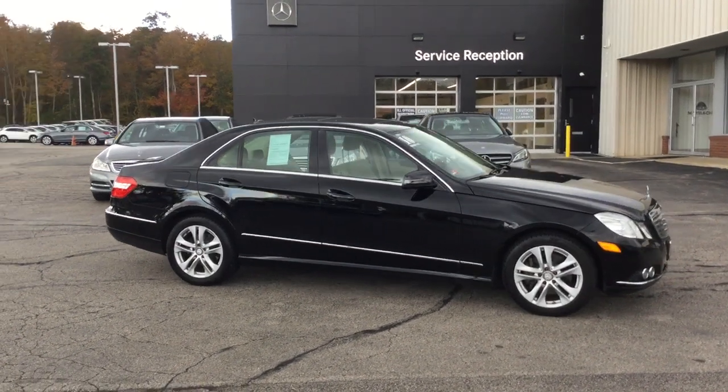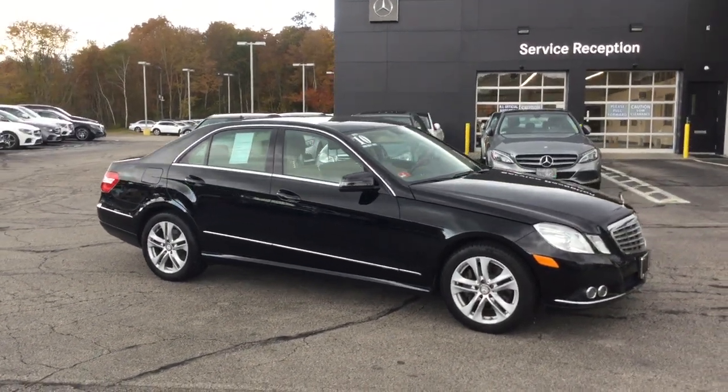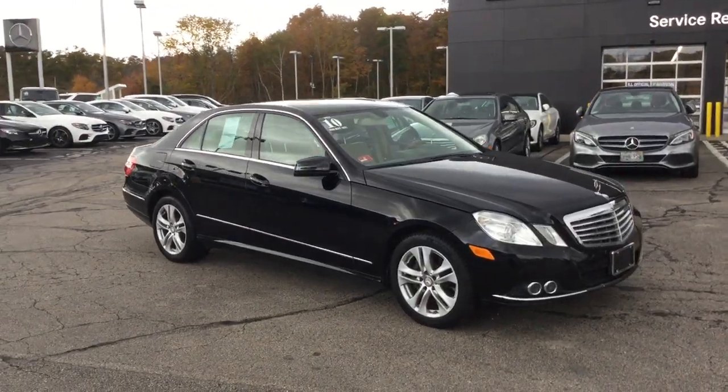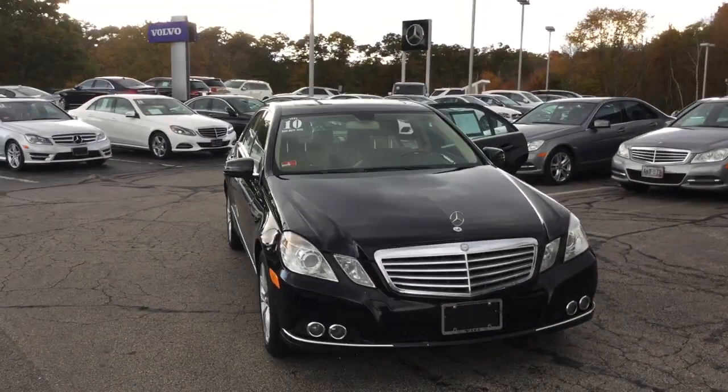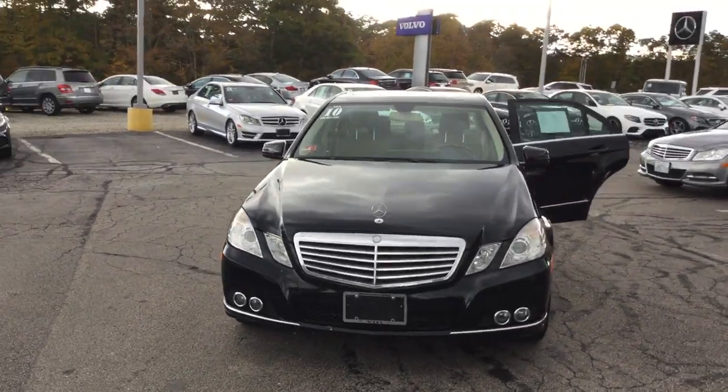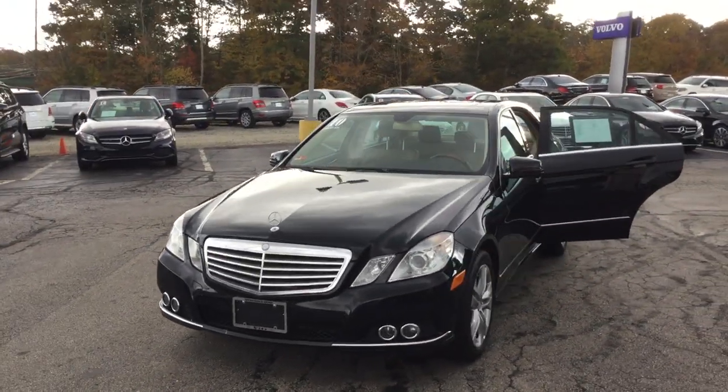Hello, this is John from Vidi, and this is the 2010 E350 Formatic Luxury Sedan, 70,127 miles, beautiful black over a beige interior — gorgeous car.